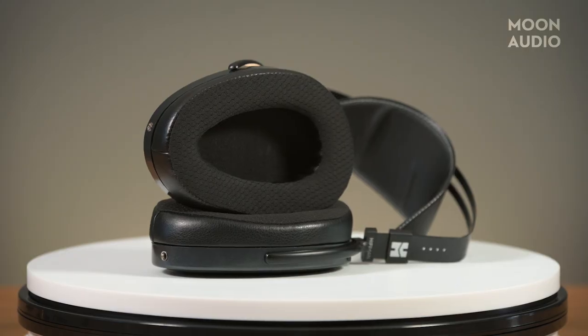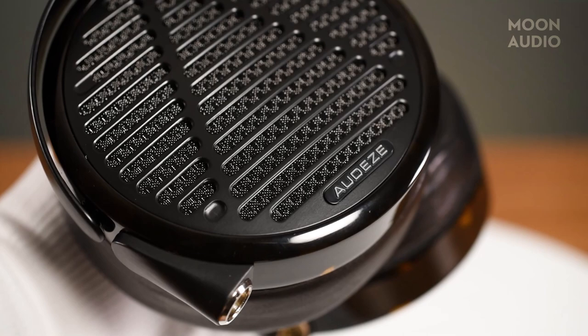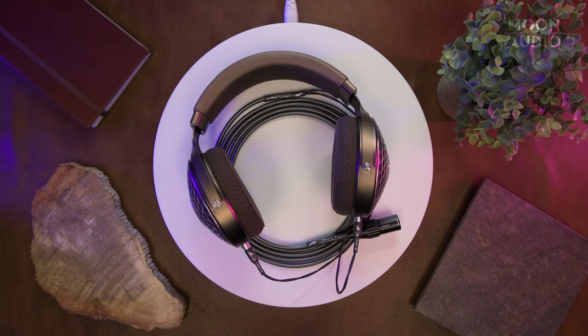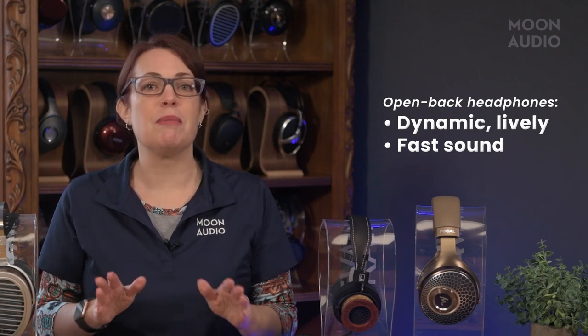Rock and roll is not so much about deep bass — leave that to genres like EDM, R&B, and rap — as it is about snare drums and punchy, faster-paced bass. For audiophiles who love rock and heavy metal, we recommend headphones with an open-back design. Open-back headphones feature ventilation in the ear cups, which allows air and sound to pass in and out. Typically, open-back headphones have an open, natural sound quality and a wider sense of presentation than closed-back headphones. Open-back headphones also sound dynamic and lively and are faster, making them a good match for aggressive and high-energy music. A faster headphone will generally be more detailed and have tighter, quicker bass.